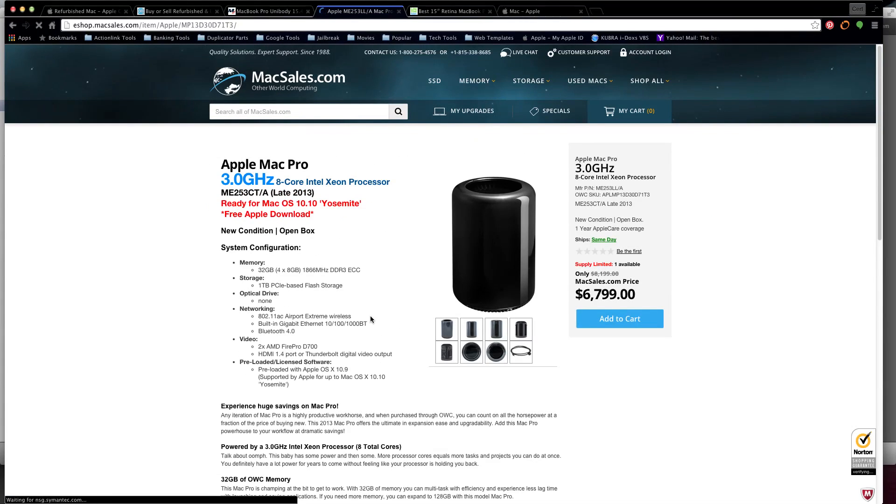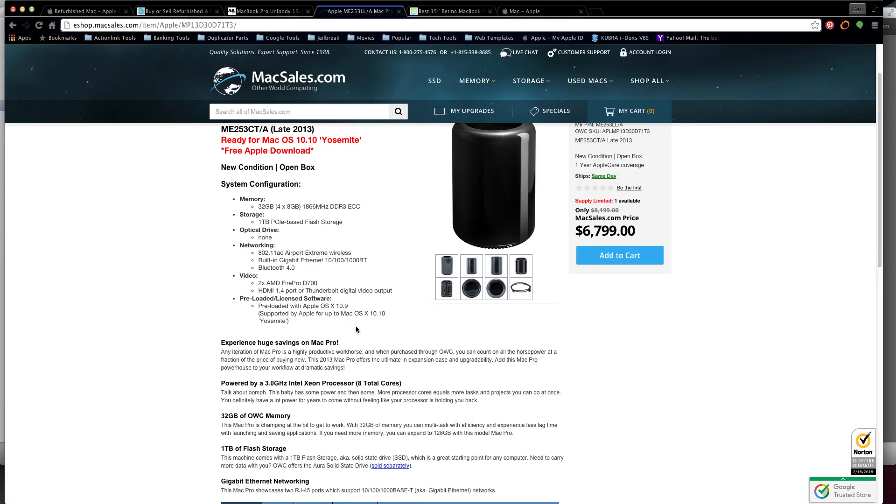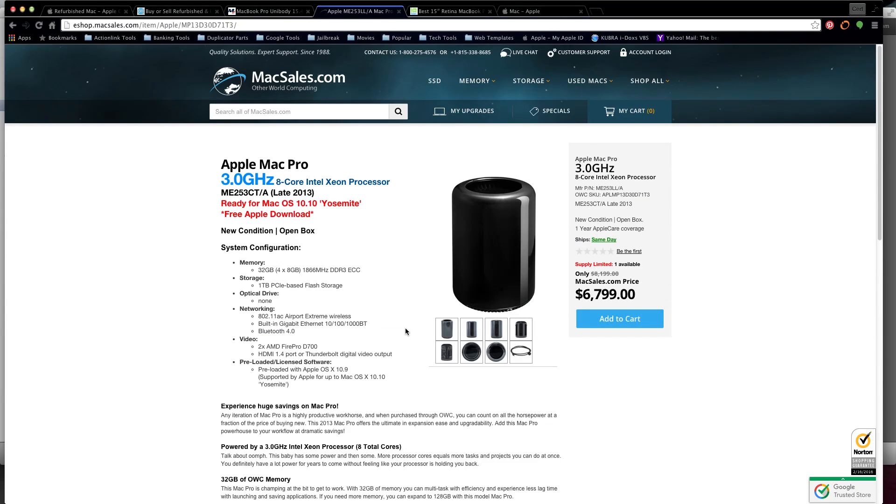The $6,800 trash can Mac Pro has 32 gigs of memory and a terabyte flash storage - very interesting - with a high-speed video editor graphics card, coming with OS 10.9 and upgradeable to El Capitan. Personally, I wouldn't want to buy one of those unless you have the cash. Get the tower instead - you can upgrade at any time, put in whatever you want, no stress, no fuss. Alright, now we move on to my favorite: number one.